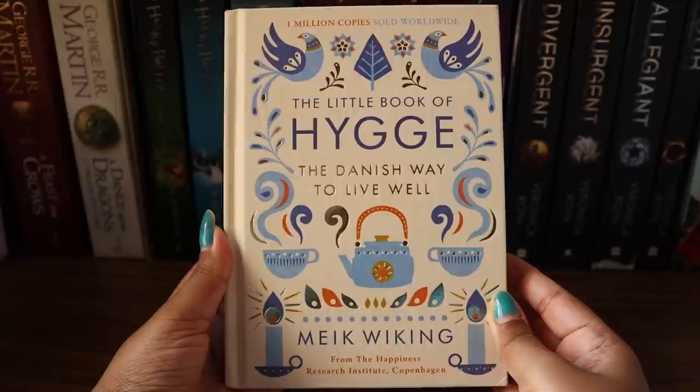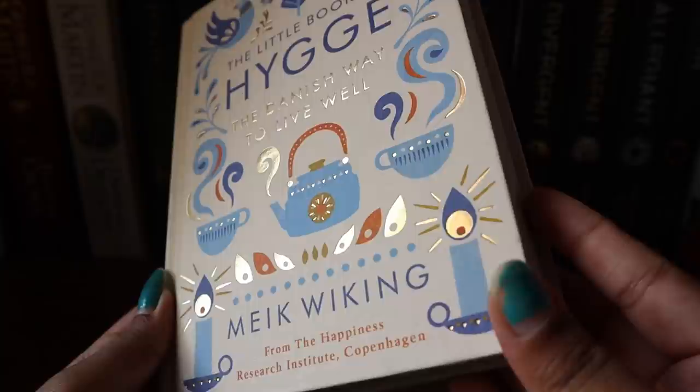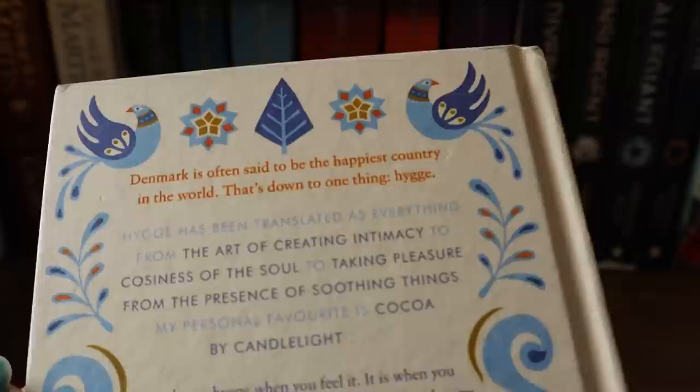The next book is one that a lot of you are curious about — I get so many DMs on Instagram asking about it. The book is 'The Little Book of Hygge: The Danish Way to Live Well.' The book cover is absolutely gorgeous and so aesthetic. As the title says, it's about how the people of Denmark live their life and why their happiness index is so high.